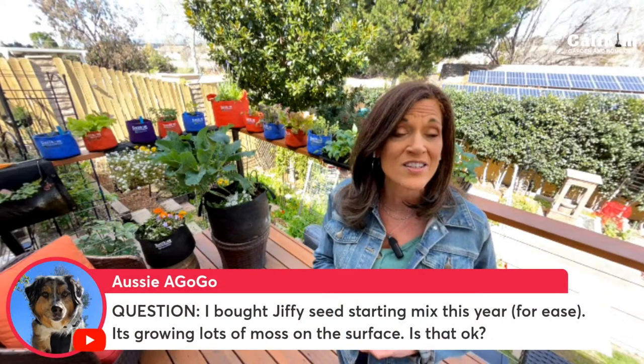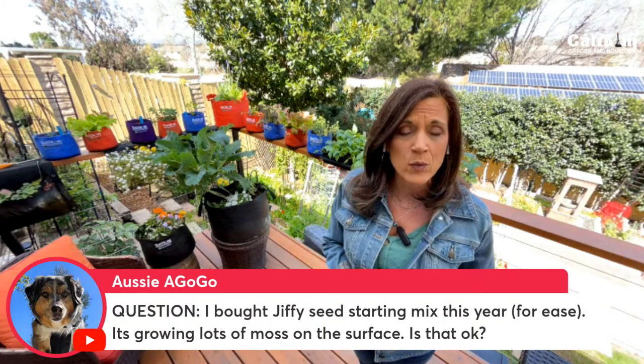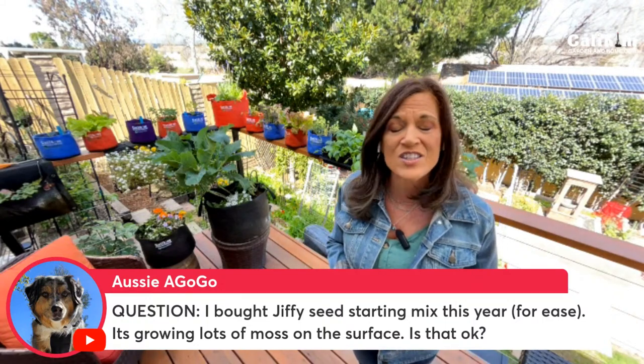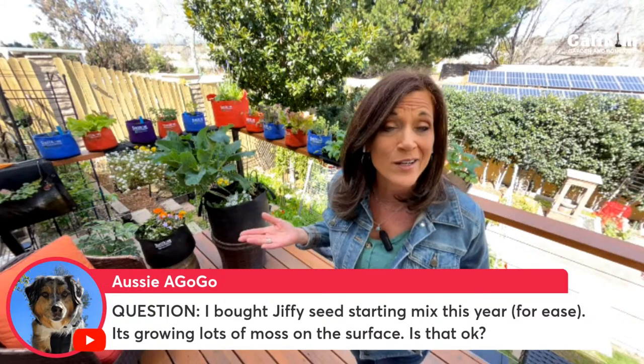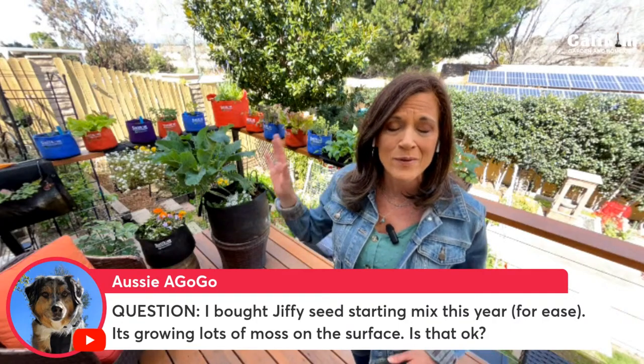Aussie at GoGo bought Jiffy Seed Starting Mix and it's growing lots of moss on the surface — is that okay? It's really not a big deal if you have moss or mold growing on top of your little seed containers. I keep a little garden fork near my indoor seed-starting area and just scrape it off, loosening the soil a little every time I see it. You can also keep a small fan nearby or open a window to get airflow going. Make sure you don't overwater — let the top of the soil dry out just a little in between waterings.